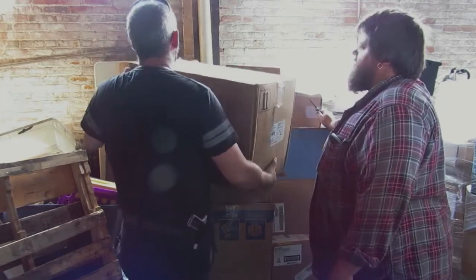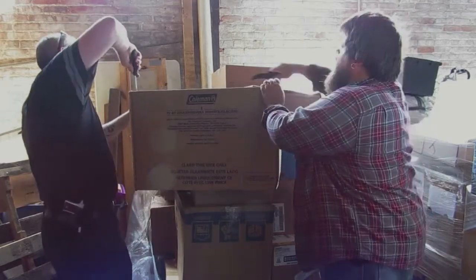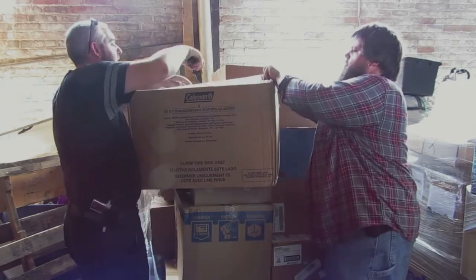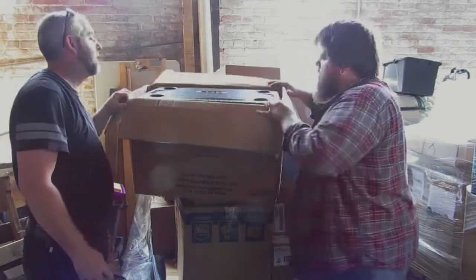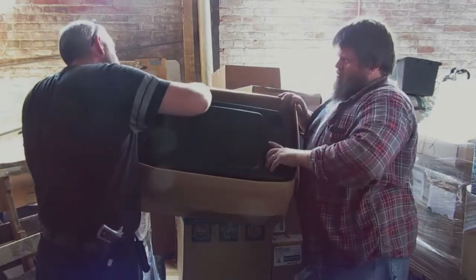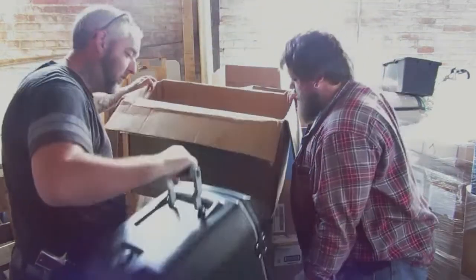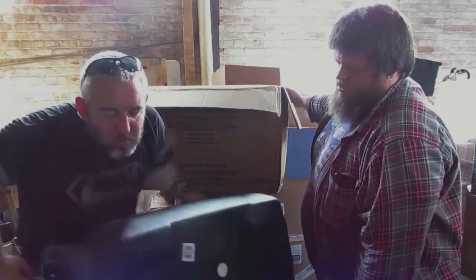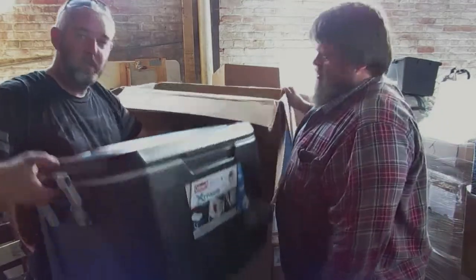It says it's a 70 quart cooler and it feels light. Brand new — we're scratching it a little getting it open. 70 quart cooler, brand new. It's got two nice big grip handles and four cup holders. Good one.